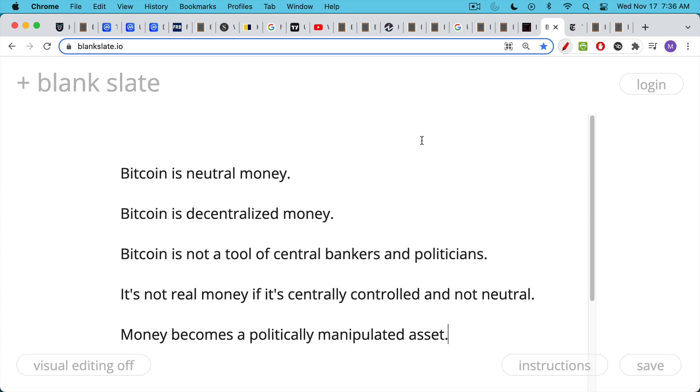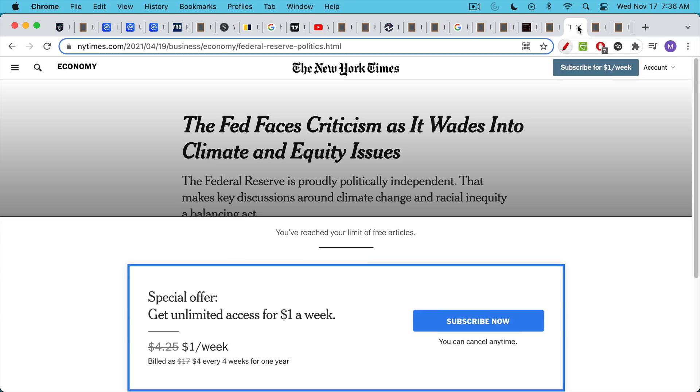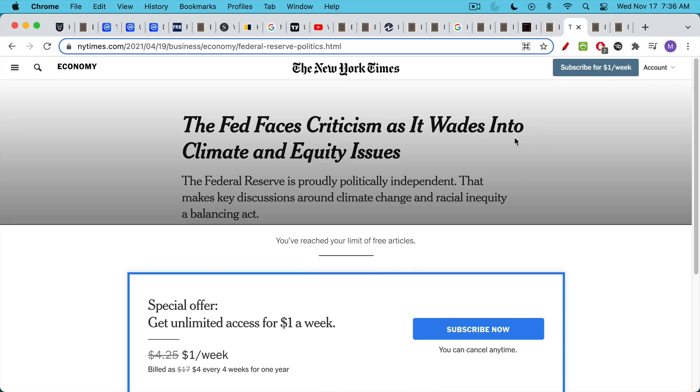So this is why Bitcoin is actually a stable coin — it has stable monetary policy. Its issuance rate is algorithmically adjusted to ensure you get a block every 10 minutes, and its supply is capped. This is why Bitcoin is neutral money — it's decentralized money. Bitcoin is not a tool of central bankers and politicians, and as such, Bitcoin is real money. You can't have real money if it's centrally controlled and not neutral. And this is the problem we have right now with the U.S. dollar — it has become so manipulated and controlled that it's now a highly politicized currency.